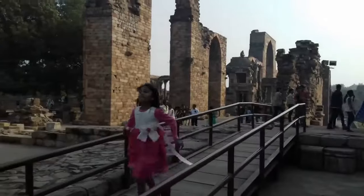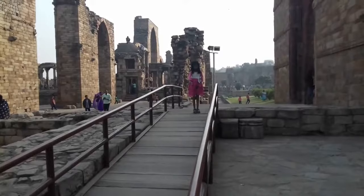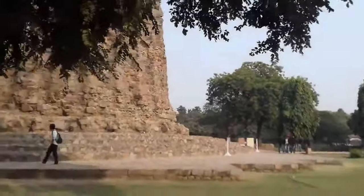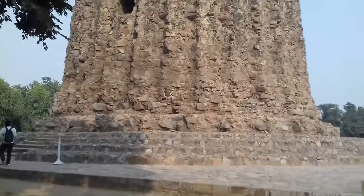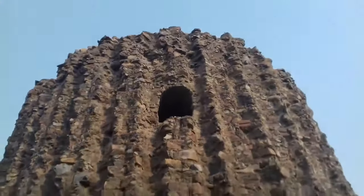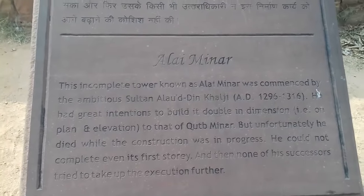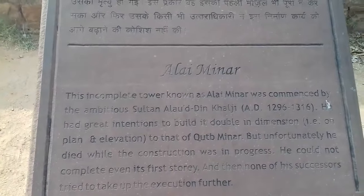Prasiddhi is having full fun. This view is of Alai Minar. It seems to be bigger and heavier than Qutub Minar. Its construction was stopped in between as the ruler Sultan Alauddin Khilji, who was building it, died in between.